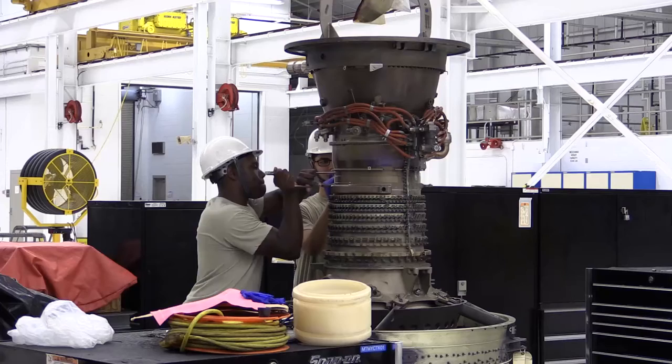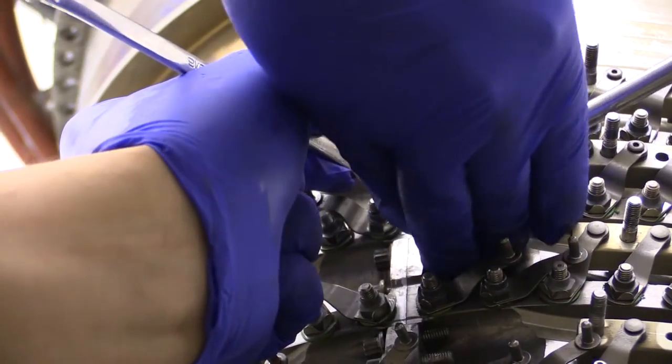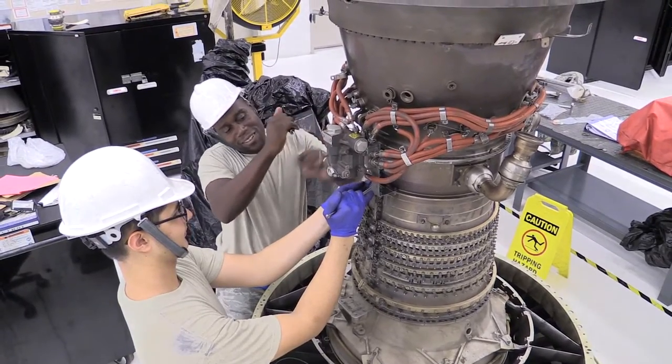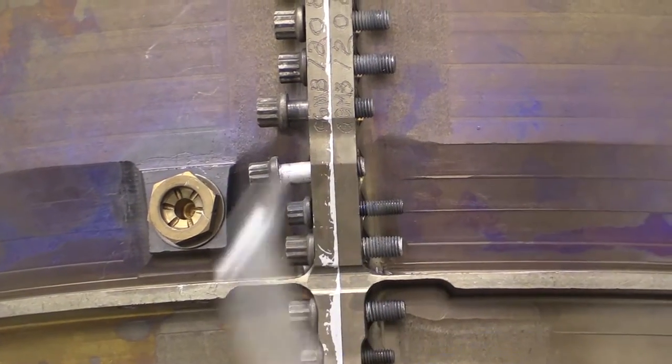Over and over and over again — so many so, that if he was paid per bolt, he'd be a millionaire. Because he's worked on nearly every jet engine at Moody for the last five years.